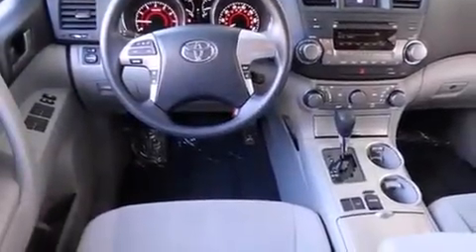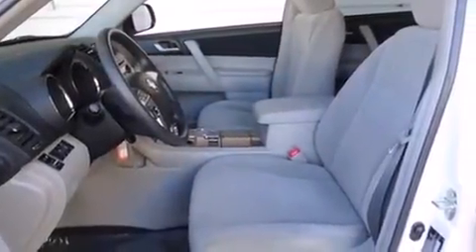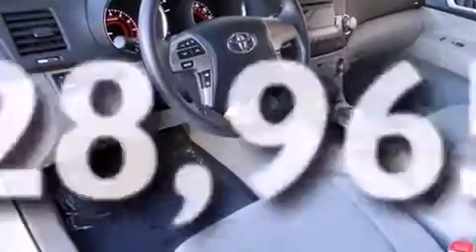Full power accessories, a rear window defroster, dusk-sensing headlights, variable valve timing, and this vehicle has less than 29,000 miles.